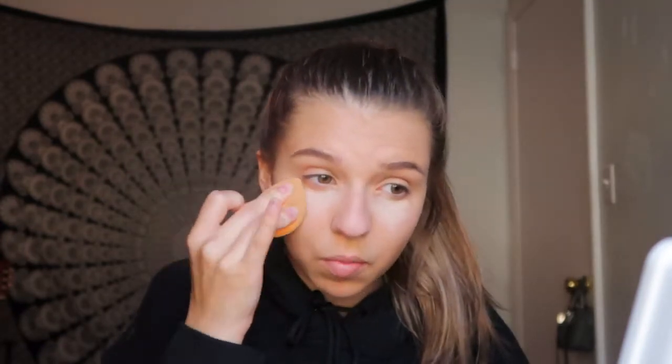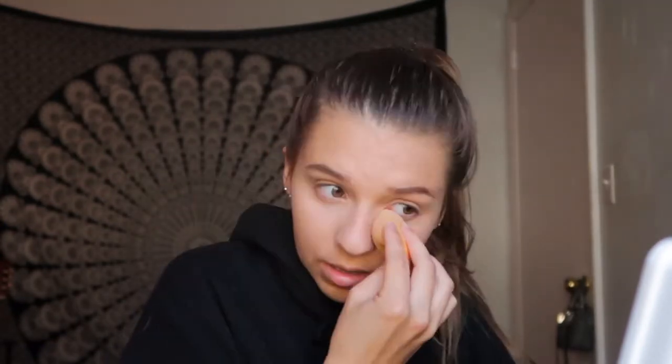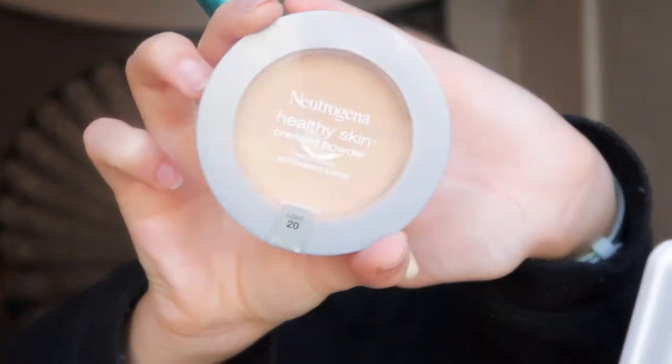Now I'm going to use the Maybelline Instant Age Rewind Eraser for dark circles and put that underneath my eyes. This shade is definitely really light for me, especially now that I have a tan, so it looks a little weird — but once we put powder on top it doesn't look as weird. This concealer is really really good and it's drugstore, so super cheap and you definitely get your money's worth.